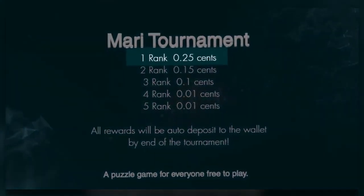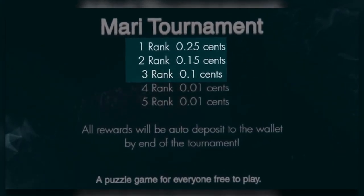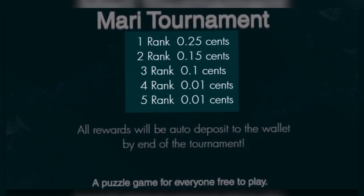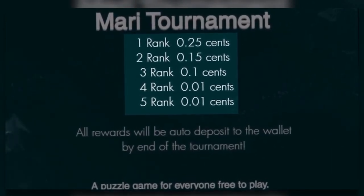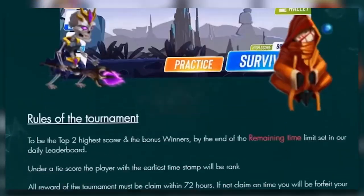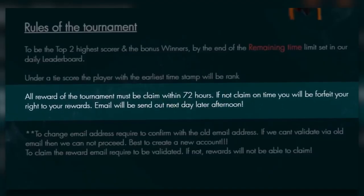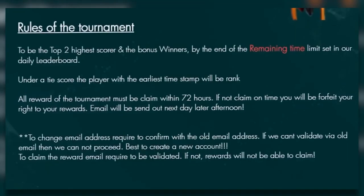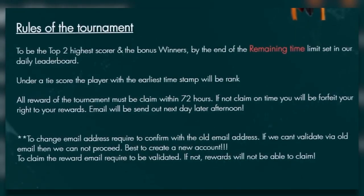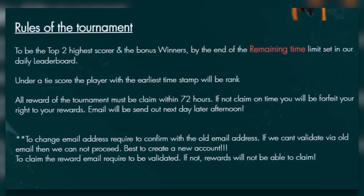Here's a bonus step: if you are a part of the top five highest scores by the end of the remaining time limit, you're going to earn extra money that will be deposited into your app account. The top player will receive 25 cents, the second player gets 15 cents, the third winner earns 10 cents, while the fourth and fifth get a penny each. You have to claim your reward within 72 hours. If you don't receive an email, you can message them and once they send you an email, you can redeem your prize.